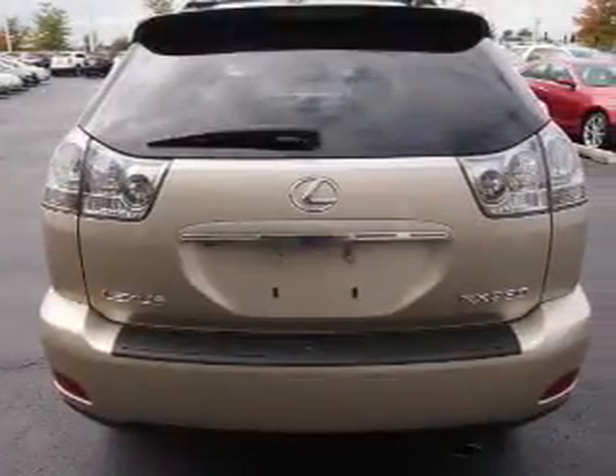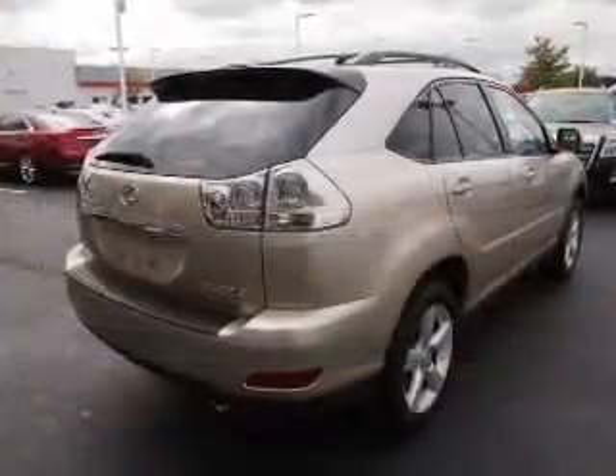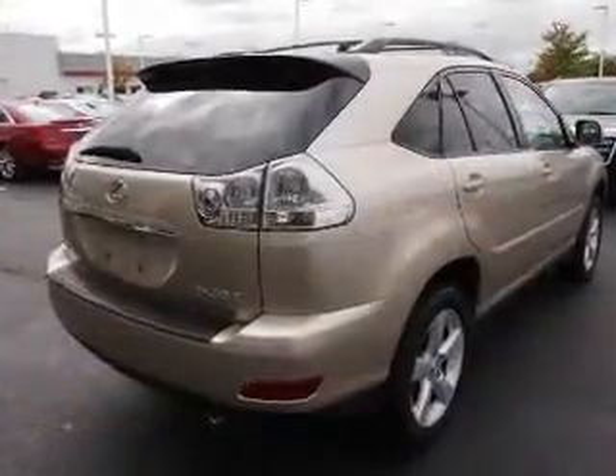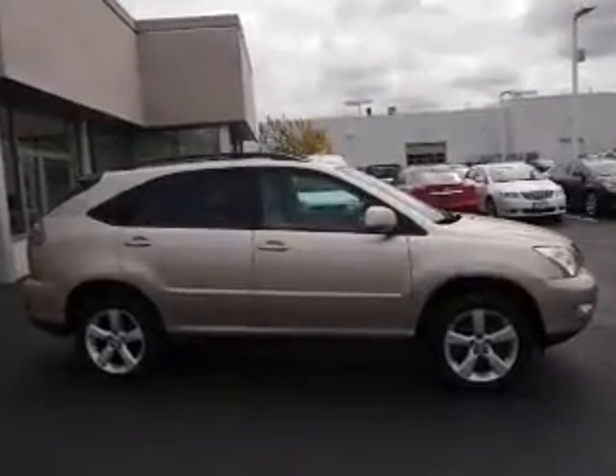Inside you'll find leather seats, heated seats, dual temperature controls, a backup camera, front airbags, an adjustable tilt steering wheel, a navigation system, power seats, cruise control, and air conditioning.